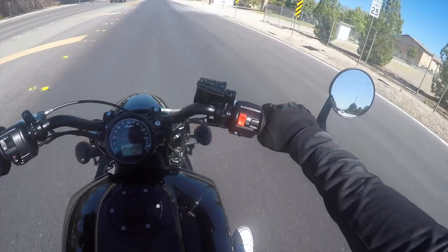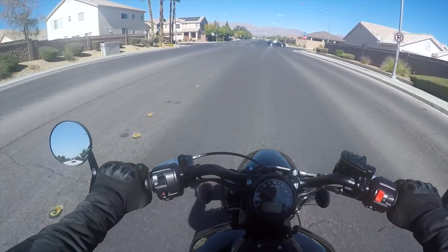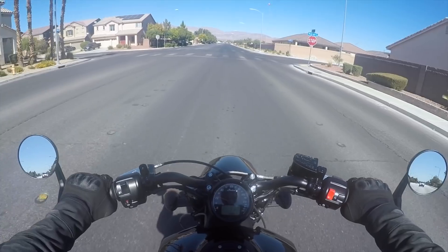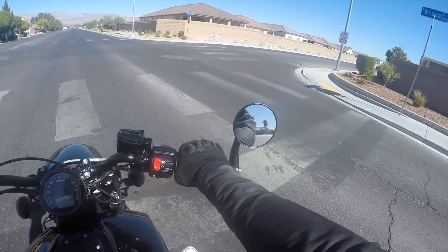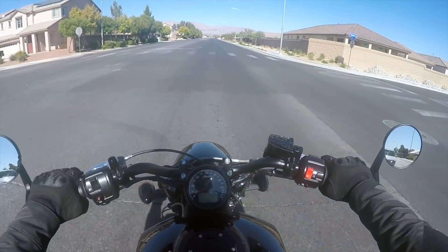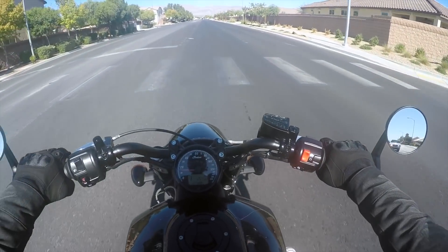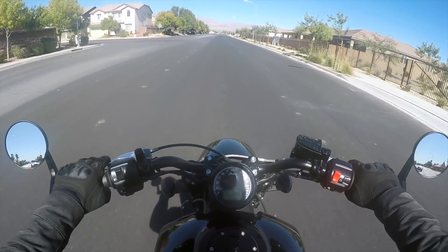Oh yeah, this bike feels good. I don't have a GPS, I don't really know where I'm going — I'm just going to follow the road and see where it takes me. I was told not to go above 5,000 RPMs until it's fully broken in, so I'm going to try to stay away from the freeway and just keep it around town.